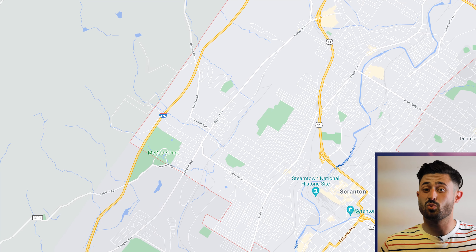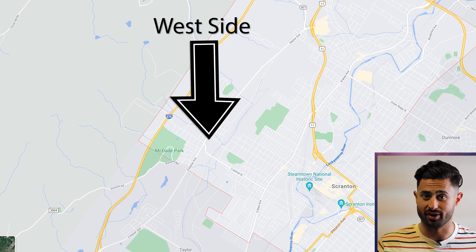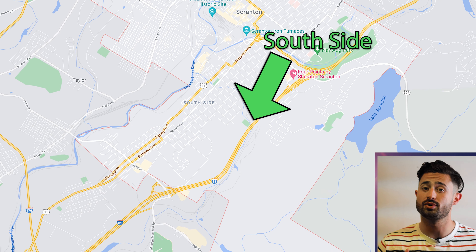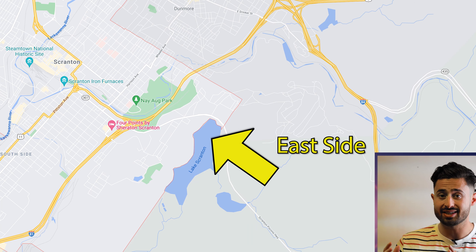After doing all this research, I called a few investors that I met and networked with on BiggerPockets, and they told me what areas to really focus on. They said the west side was an area you're going to want to stay away from. The north side didn't have really much going for it. The south side was improving and gentrifying, and the east side was the best spot in town. Knowing that, we got in the car and headed off to Scranton.